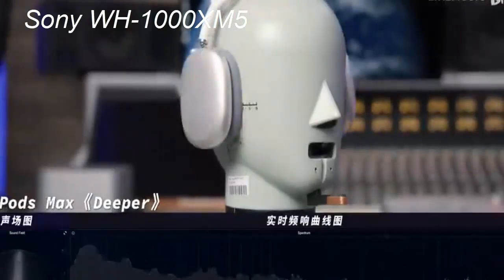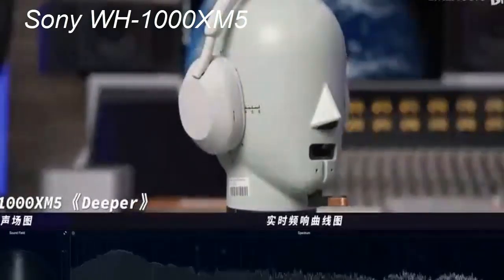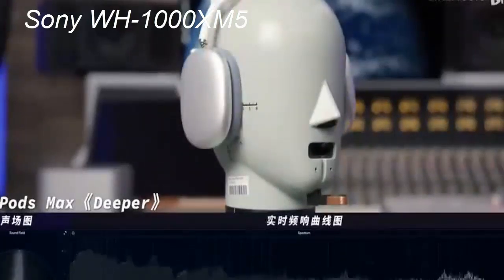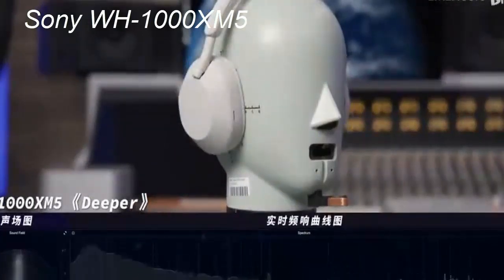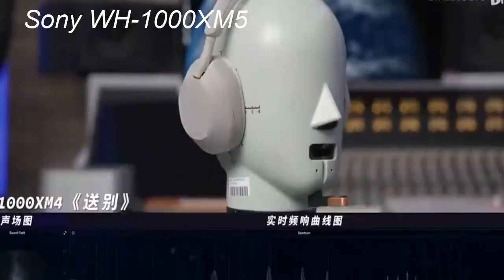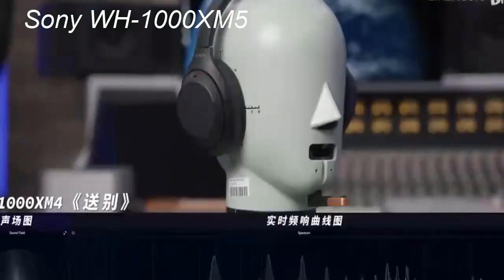The accompanying Sony Headphones Connect app is a must-have to unlock the full potential of the Sony WH-1000XM5's functionality. The app provides a range of customization options, allowing you to fine-tune various settings to suit your preferences. From adjusting the ANC levels to creating personalized sound profiles, the app puts you in control of your listening experience. It also offers access to firmware updates, ensuring that your headphones are always up to date with the latest features and improvements, and provides a way to connect your headphones with Spotify to quickly return to the music streaming service.